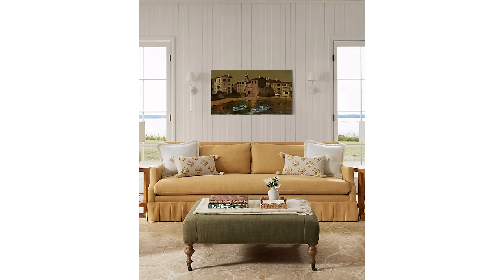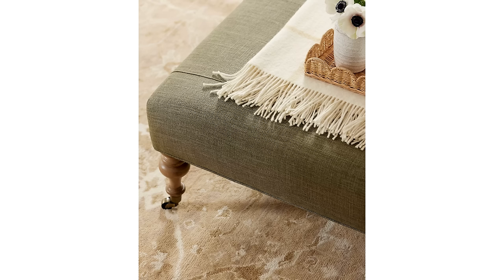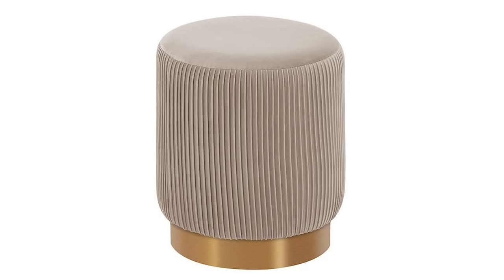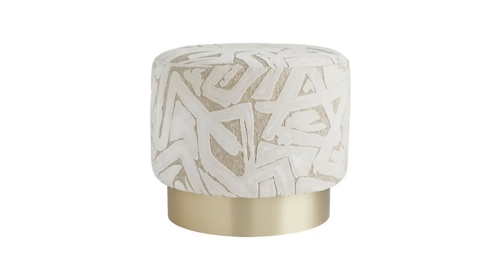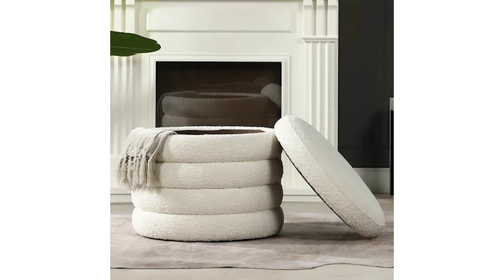When you want to create a more luxurious feel, think about the fabrics on your ottomans — velvets, silks, boucle, heavyweight linen, or a nice designer fabric. If you really want to expand usefulness, think about getting an ottoman that has storage hidden inside of it.